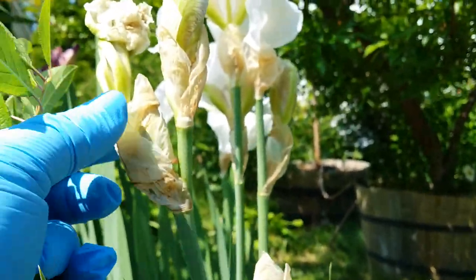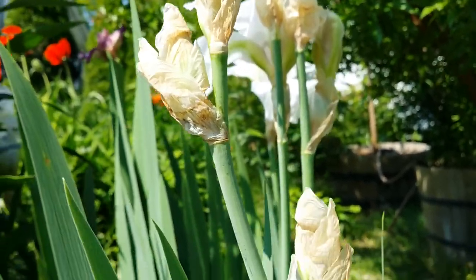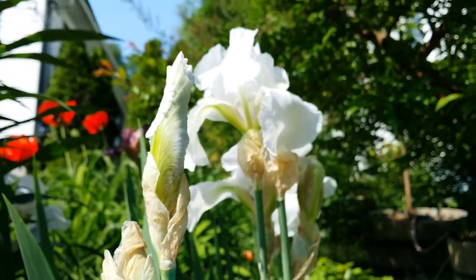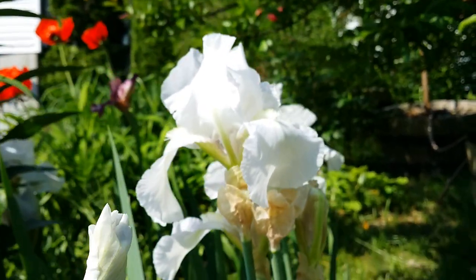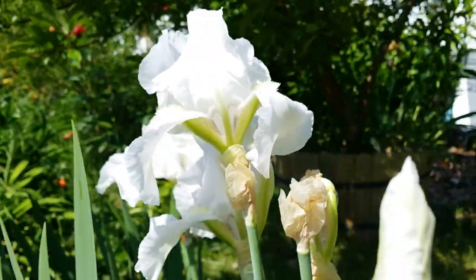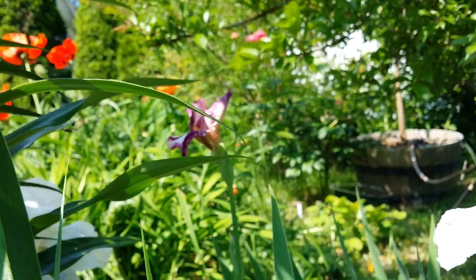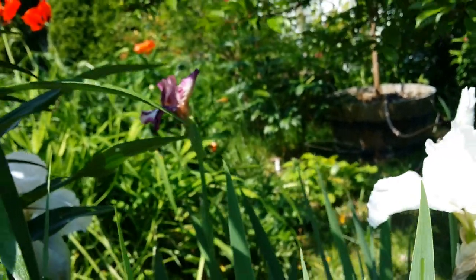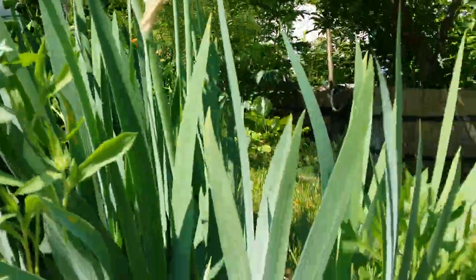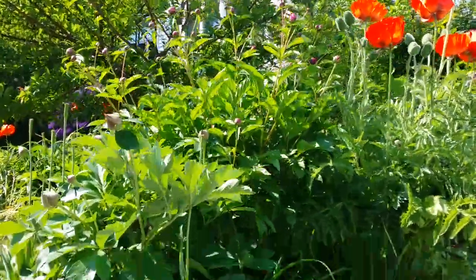See, this is how you deadhead a bearded iris guys — easy. And this one is a fresh new one, it's going to open either later today or tomorrow. This is the immortality guys — pure pure white, and it's really fragrant. There's another color in there that's probably newly planted and hasn't fully opened yet — it looks like a batik type as well.